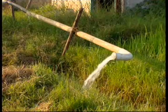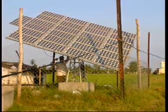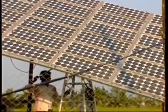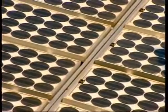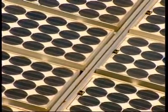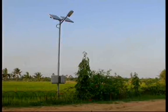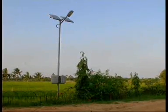Even on cloudy days the system pumps water from the well into the field, because as long as the photovoltaic cells are exposed to light, the electricity flows continuously. Stored electricity can also be used in different ways, such as for street lighting after sunshine hours.